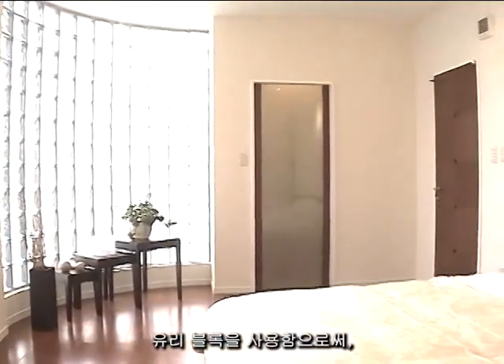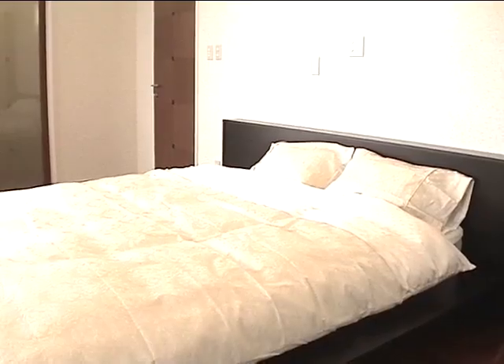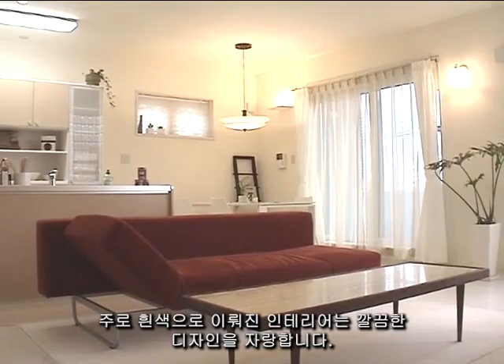This is a small house in the city. By using glass blocks, the owners have altered the architectural feel. The primarily wide interior has a clean design.